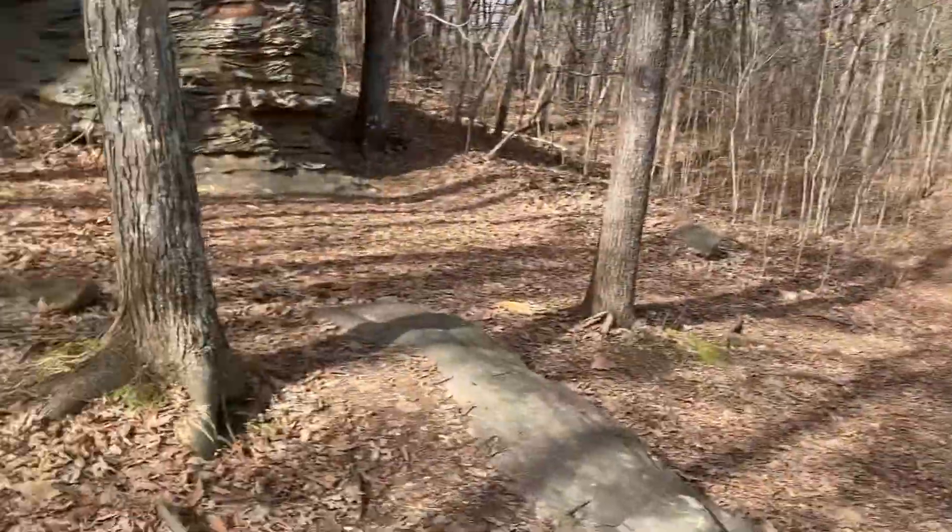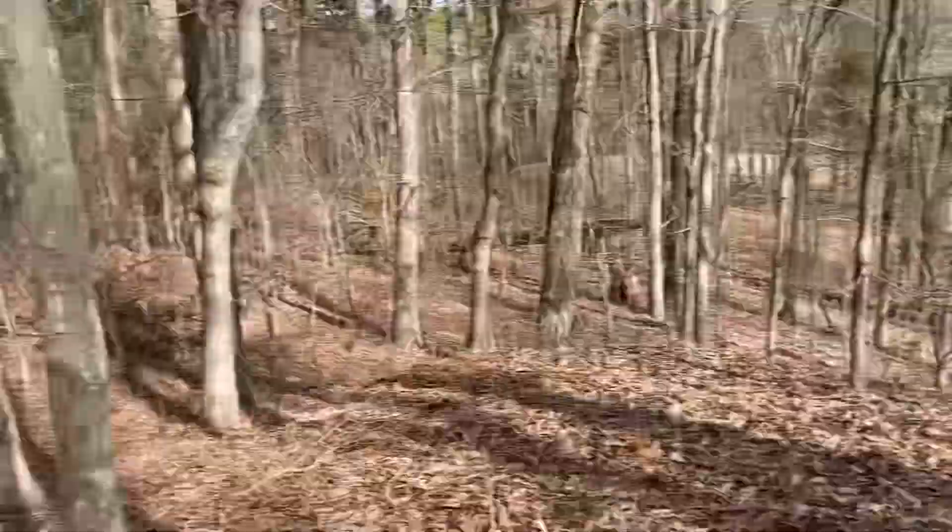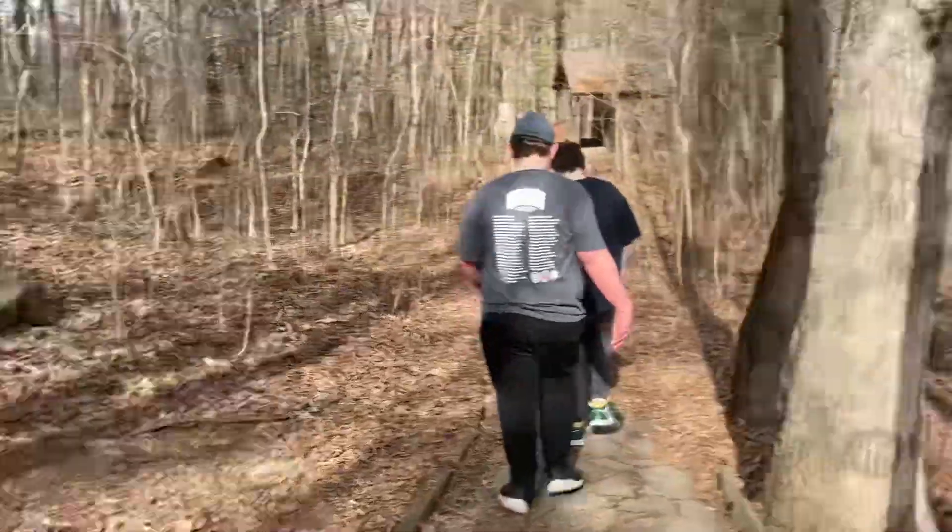Still pretty. Alright, that'll be the end of today's video. Hope you enjoyed the pretty views of Garden of the Gods. Thanks for watching.